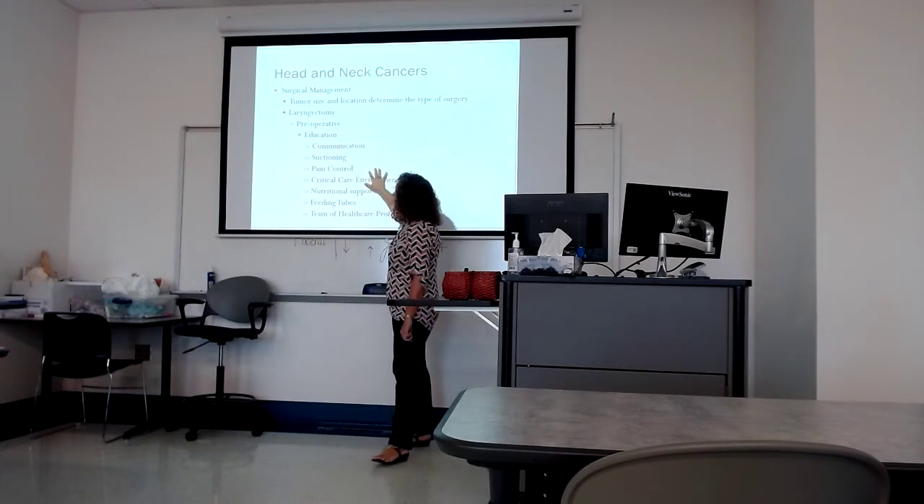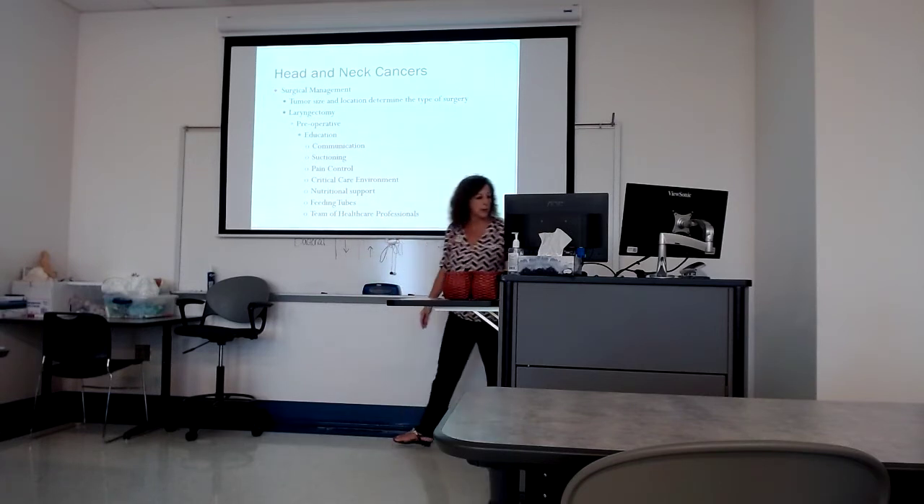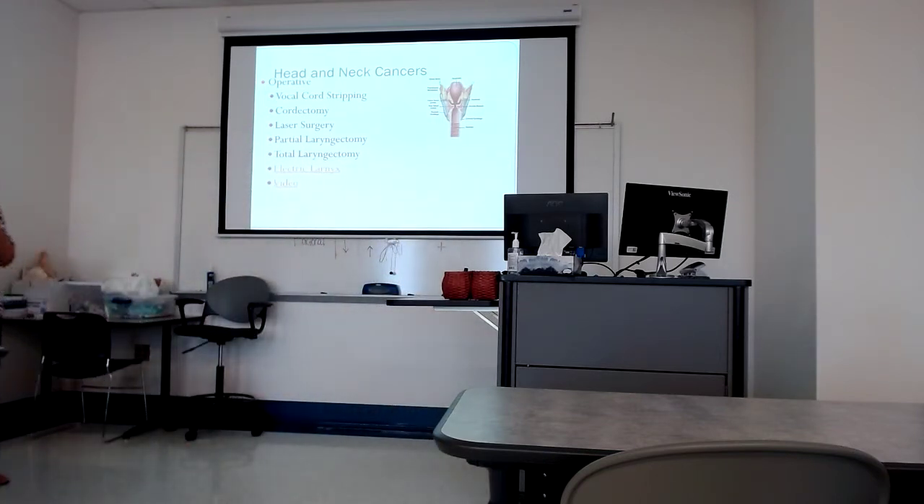If there's time, expose the patient to that critical care environment ahead of time — it's intimidating. How are we going to feed the patient? All this discussion takes place ahead of time. Vocal cord stripping strips the lesions off the vocal cords; cordectomy actually removes them; laser is more targeted. Big difference between partial and total laryngectomy: both are going to come back with a trach, but the partial is a temporary trach and the total is a permanent trach. That discussion with the patient should happen ahead of time. The total laryngectomy patient's trach is permanent.